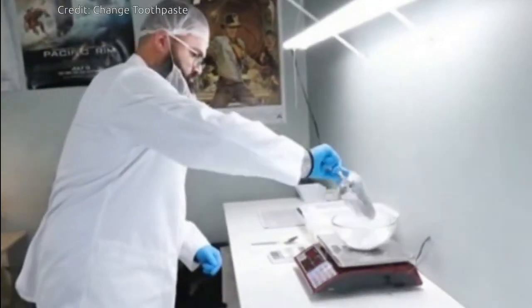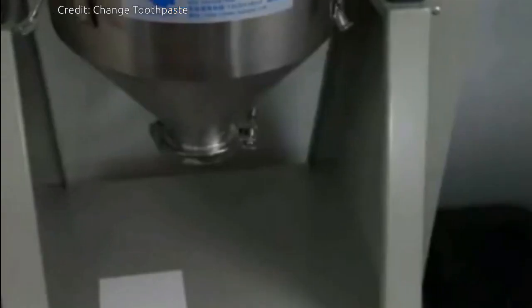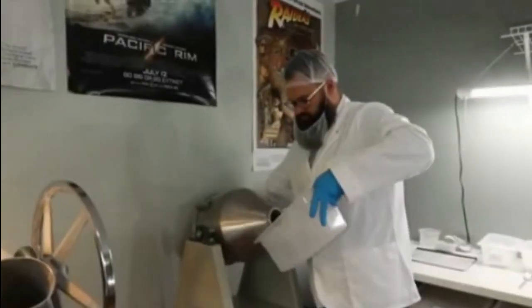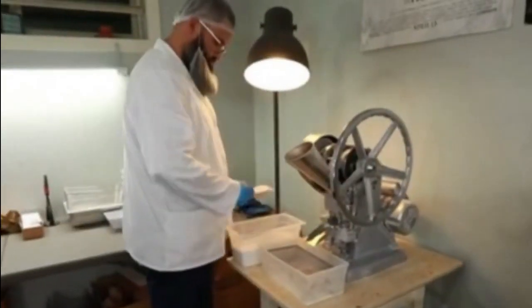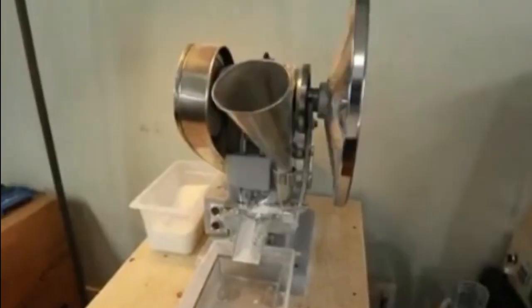It is estimated that more than 900 million toothpaste tubes are thrown out every year worldwide. It will take more than 500 years for tubes to break down, and it is likely the very first plastic toothpaste tube ever made is still sitting in landfill.